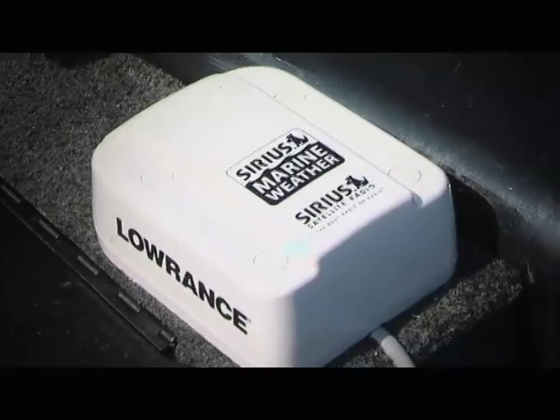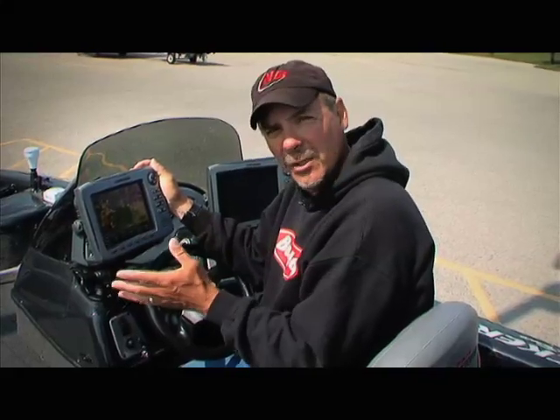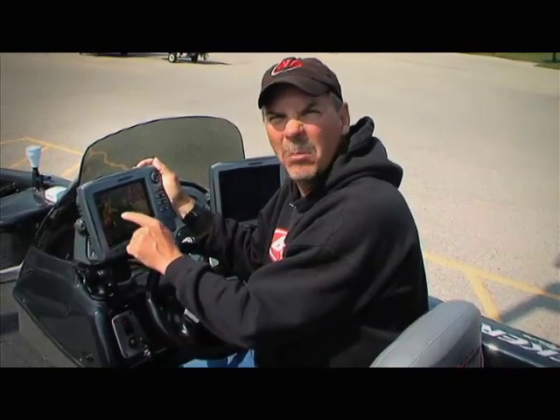The weather reporting is from Sirius Satellite Radio — the same people who provide the music service. You could actually pipe music into your boat if you want to, but the bottom line is the weather reporting service is unbelievable.